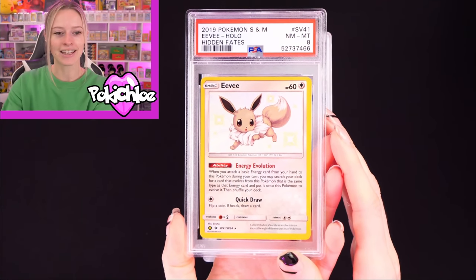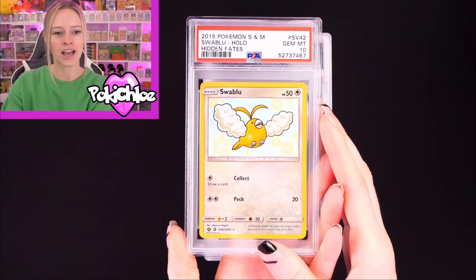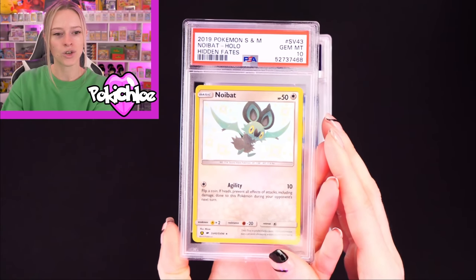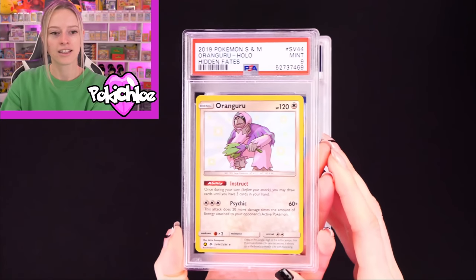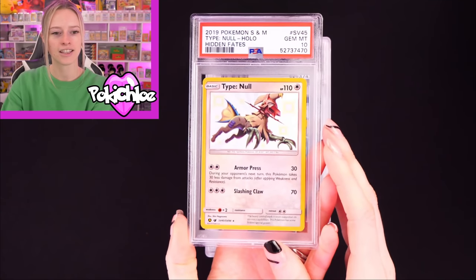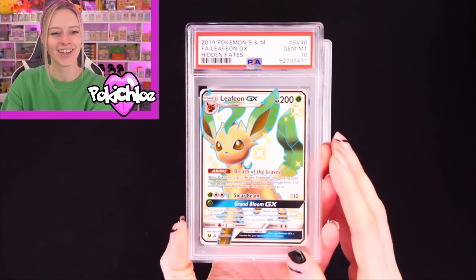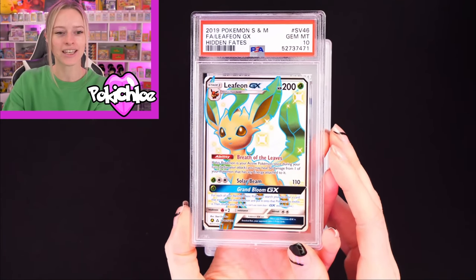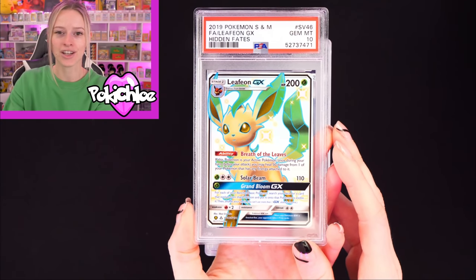We've got Eevee again in an 8 — a bit disappointed I didn't get an Eevee in a 10, but that's okay. Then Swayblue in a 10. Noibat in a 10. Oranguru in a 9. Type Null in a 10. Now we are getting to some of the good stuff. We have Leafeon in a 10 — very, very nice. I love the full art shinies in Hidden Fates.